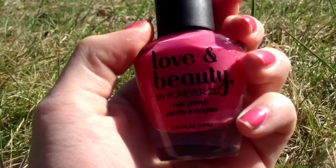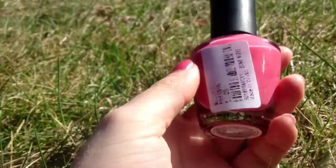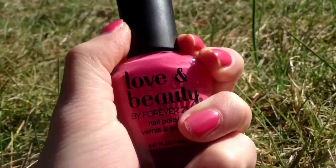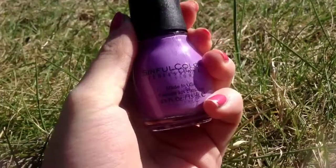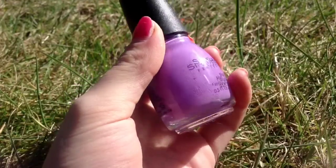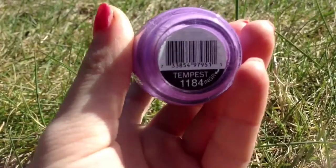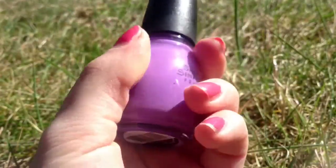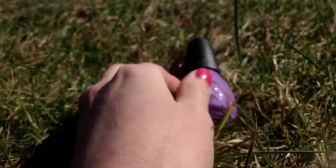Then I just have Love and Beauty by Forever 21 in the shade Pink Coral - just a really cute pink corally color, which I'm wearing right now, and I just love this one. Then this one is amazing - I'm so excited to try this one out. It's just a purple robin egg color - it's so pretty, and it's in the shade Tempest. It's so beautiful; I am so excited for these colors because they're cute.